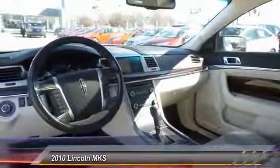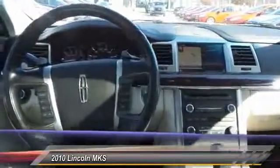Traction control, navigation system, heated seats, power passenger seat, leather-wrapped steering wheel, dual airbags, alloy wheels, front air conditioning, power steering, four-wheel disc brakes.